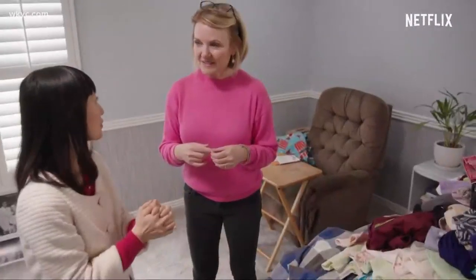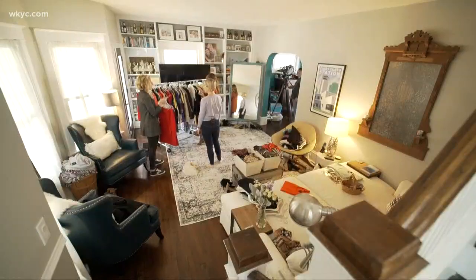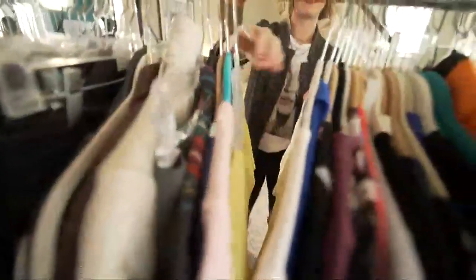Unlike Marie Kondo's theory on saving only the things that spark joy, Hallie and Alana say everyone needs those somewhat boring basics too. There are things that might not spark joy but could be very useful in making the pieces that do spark joy truly joyful. And they say it's okay to hang on to sentimental items.